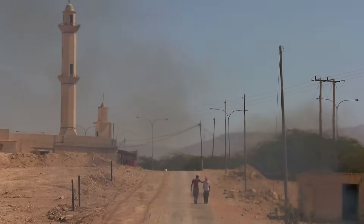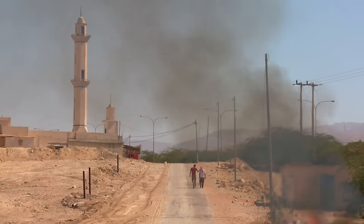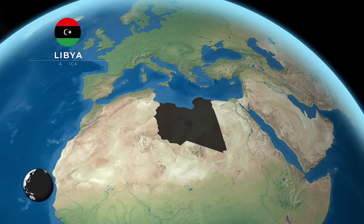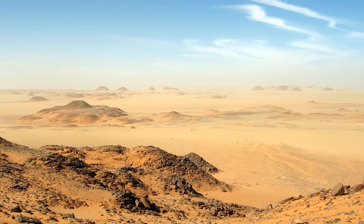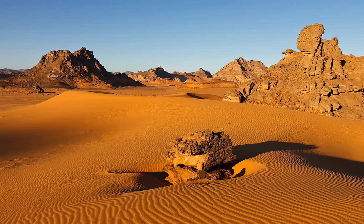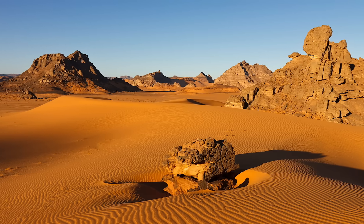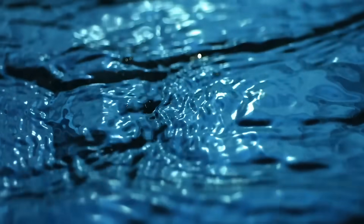Water scarcity is a critical issue across Africa, but in Libya it's a matter of survival. Nestled in one of the driest regions on the planet, Libya faces a relentless challenge — a land with no natural rivers and rainfall that barely reaches 100 millimeters a year. The parched landscape has left the nation clinging to its underground aquifers, but overuse and a rapidly growing population have pushed these vital resources to the brink.